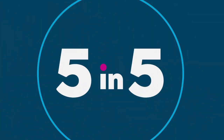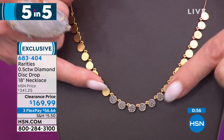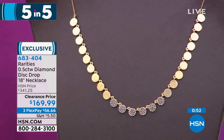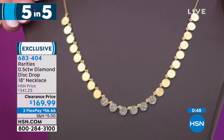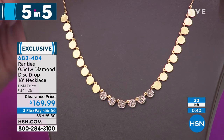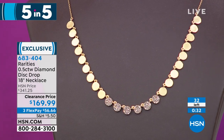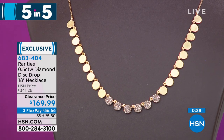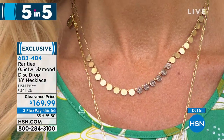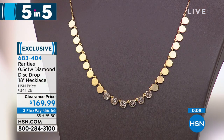These earrings really showcase and frame your face so perfectly. This is a half carat of genuine diamonds — this is the line where you're going to find beautiful premium diamonds and one-of-a-kind rare designs. This necklace was $341.25; I have 32 lucky people who are going to be able to own our diamond disc drop necklace at the best price we've ever done. With flex pay, that's under $60 — well over half off — for a full half-carat total. That completes our five-and-five, item 683404.